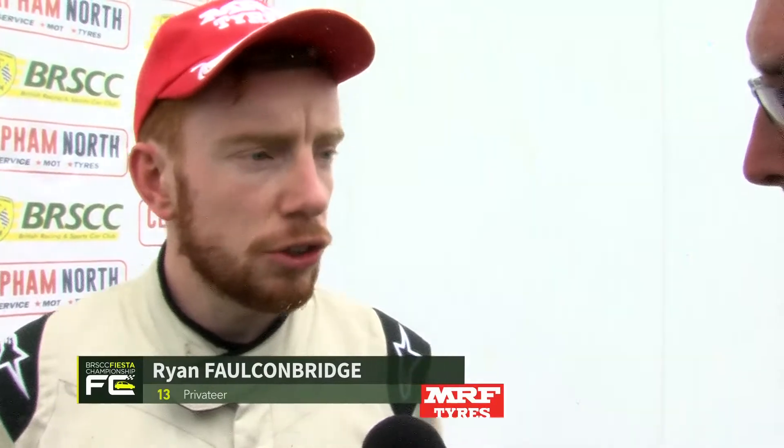Thank you. Ryan, you outbraked yourself going into Brooklands - can I give Lucas the win? Yeah, I was just side by side down the straight. Obviously he's got the tow from the back of me, he's pulled out. Just outbraked myself and overshot the braking point ever so slightly, and it just gave him the chance unfortunately. But other than that I thought it was pretty even. But a great race with Zachary.